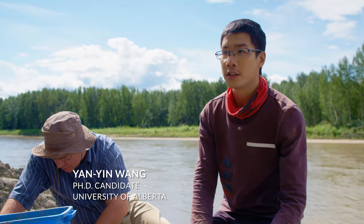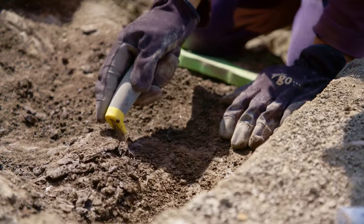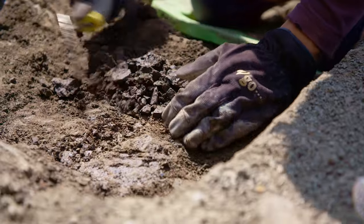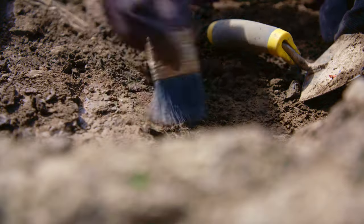I'm from China and I'm a student of Colin Sullivan. What I'm doing at this particular square is taking down the matrix — the mud layer — layer by layer, so that we can find bone pieces like this rib fragment here.